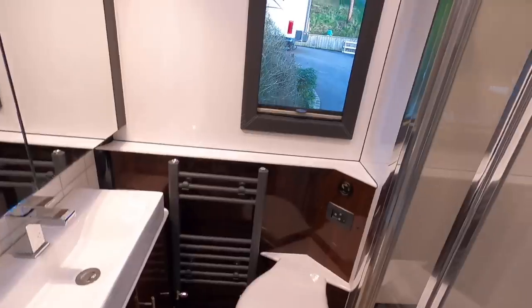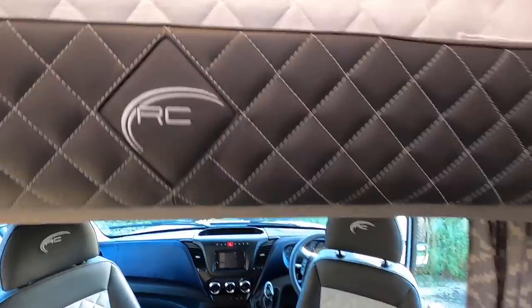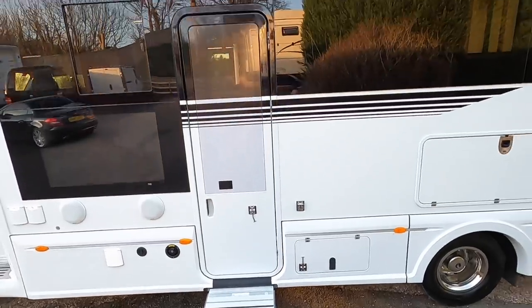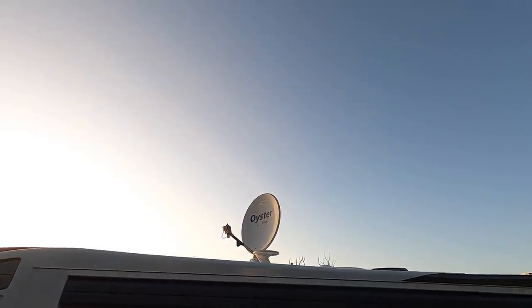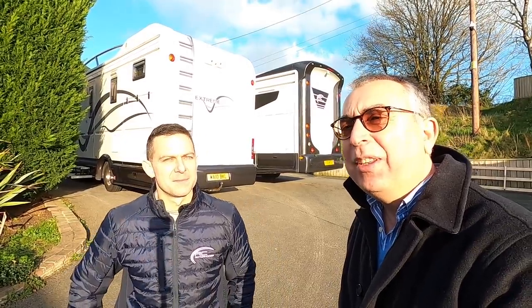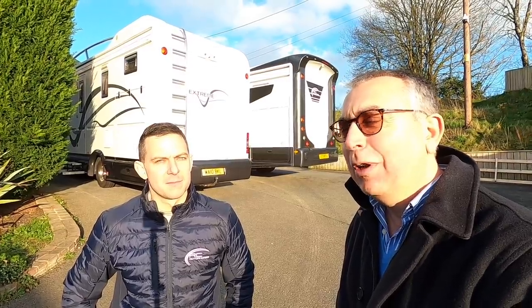I cannot believe it's been so long. When I put my first Motorholic video up I asked for some suggestions as to what I should be filming for the channel, and somebody said how about motorhomes? Richard here owns RC Motorhomes and he builds bespoke custom-built motorhomes — he'll build basically whatever you want. So I gave him a call, he said come on down and I'll show you around, so we're at his facility.